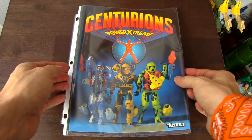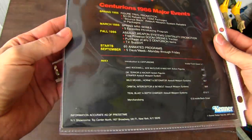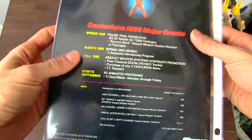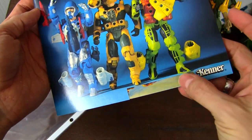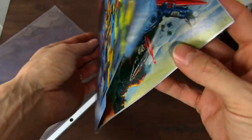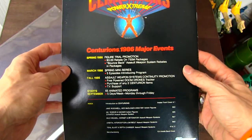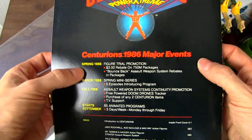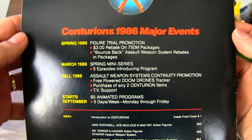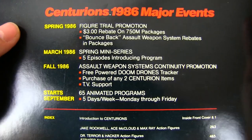I don't believe this was released widely — I think it was just sent to toy stores and toy dealers. We're going to slip this out of the cover and take a look. There was some sort of information here that's been cut out, so probably the store's information or the receiver's. It's the 1986 Kenner toy catalog with information on what's going on with Kenner's new toy line, Centurions.